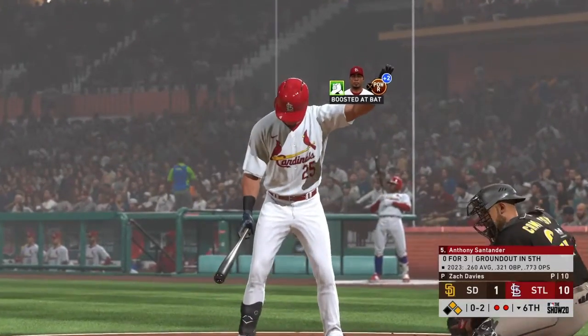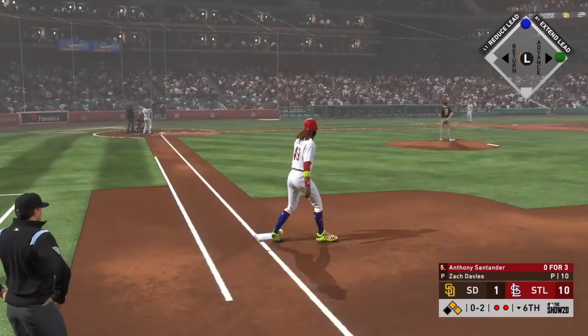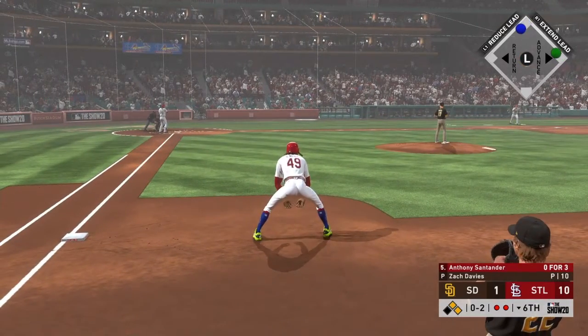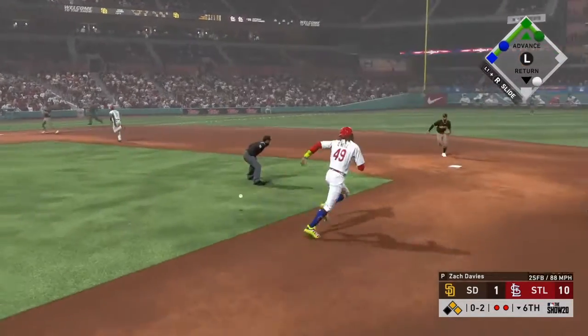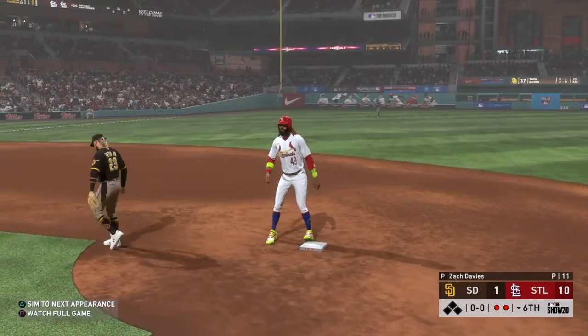Settling in now, Anthony Santander — he was a ground-out victim last time up. He's driving. Here's a little chopper up the middle, scooped up — on to first and it's in time as they're finally able to get out of it.